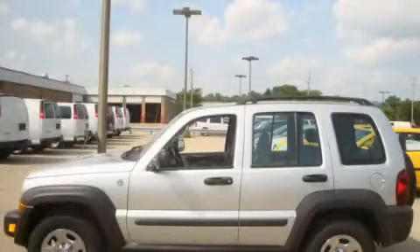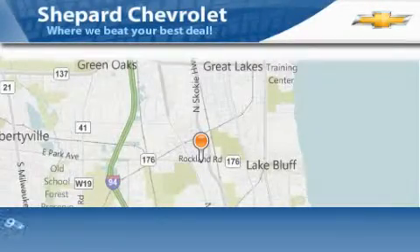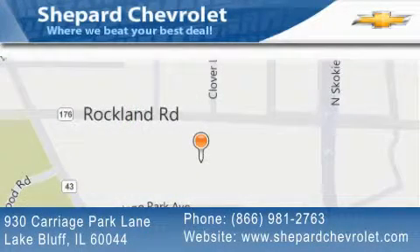We invite you to contact us today to learn more about this vehicle. Shepard Chevrolet is located at 930 Carriage Park Lane in Lake Bluff. Our goal is to exceed all of your expectations to ensure that you'll return for future visits.